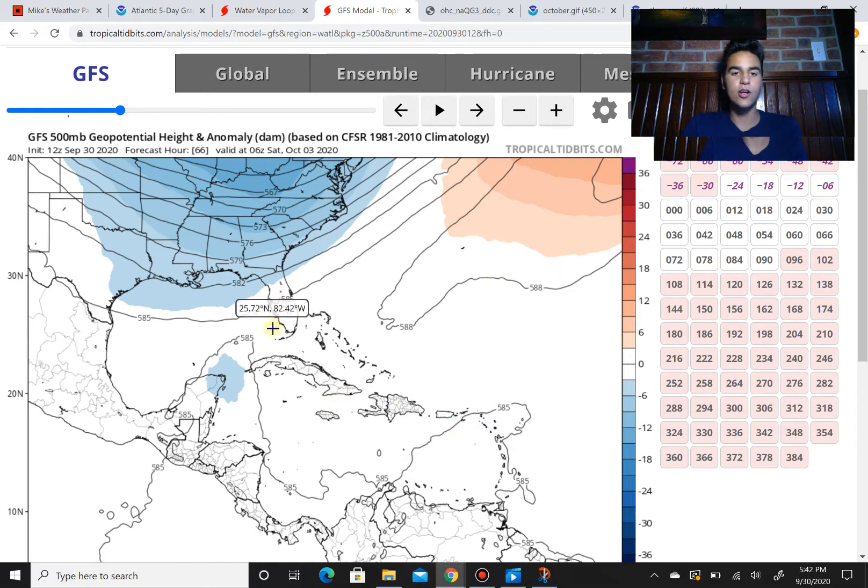The GFS's main steering current is a ridge. You might be thinking that a tug in the jet stream could turn it up north to the point where it could impact the U.S. However, at this point, both computer models — the GFS and the European — are in strong agreement that could happen, but like I said, it could quickly change.